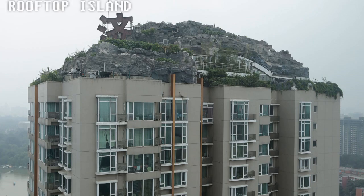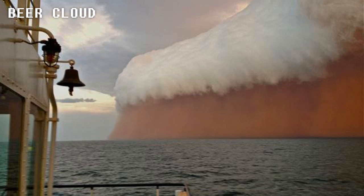A Rooftop Island. This is what happens when people get bored of the city life in Beijing — they create a mountainous oasis atop their apartment building.